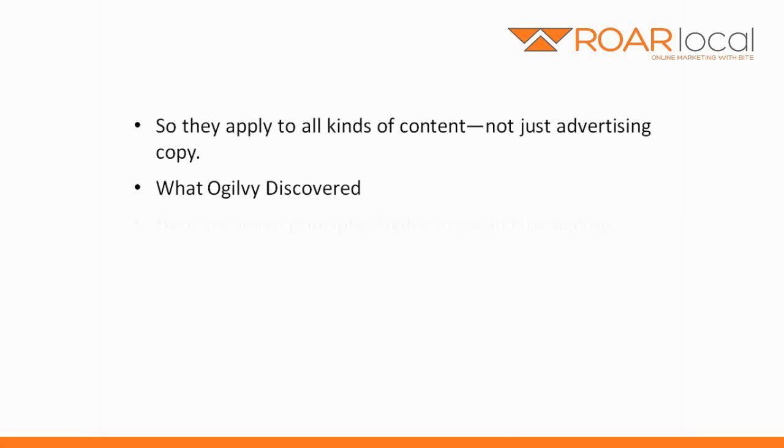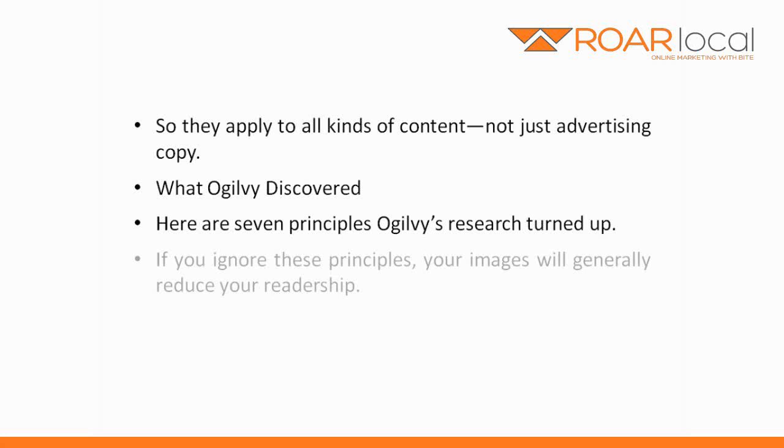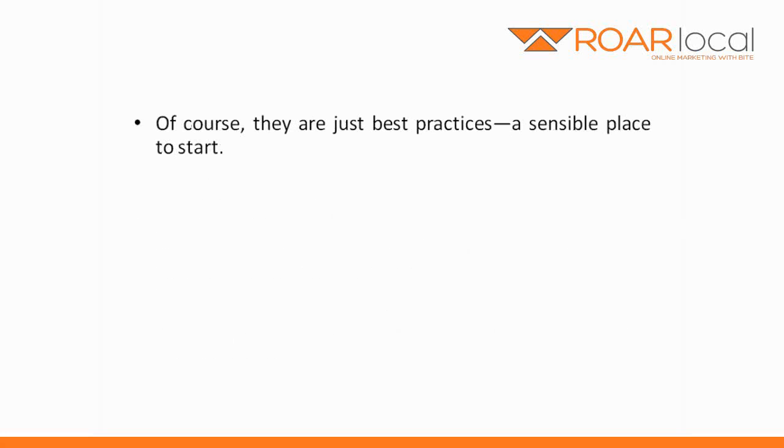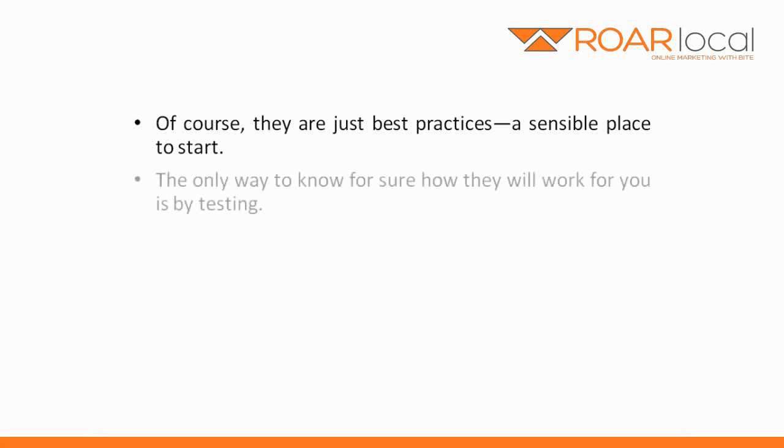What Ogilvy discovered: here are seven principles Ogilvy's research turned up. If you ignore these principles, your images will generally reduce readership. If you apply these principles, your images will increase your readership. Of course, they are just best practices, a sensible place to start. The only way to know for sure how they will work for you is by testing.